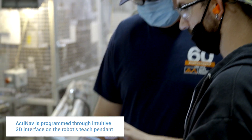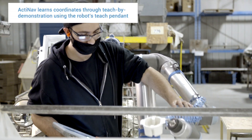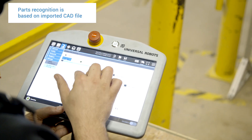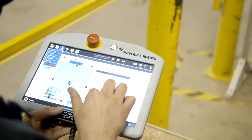When it came to programming, this was probably one of the easiest robots that I've ever had to program. You don't really have to have any specific numbers to put in or anything like that. You just move it into place, push a few buttons, and there's the program. For part recognition, we pulled the part straight from a CAD file, and it knew what the part was just based off of that.